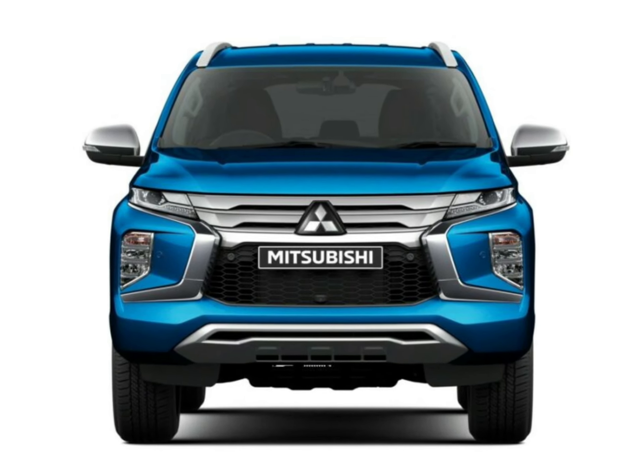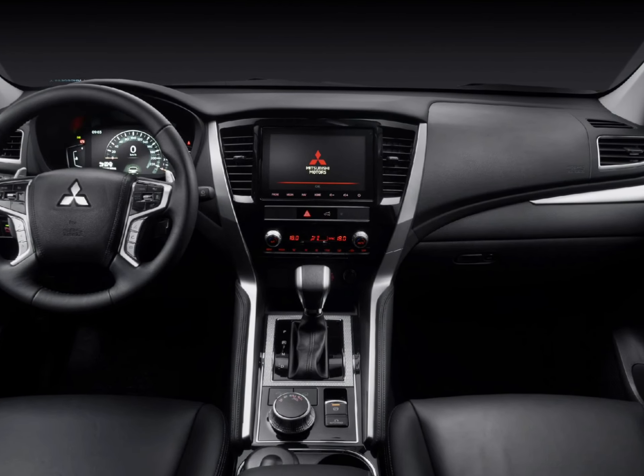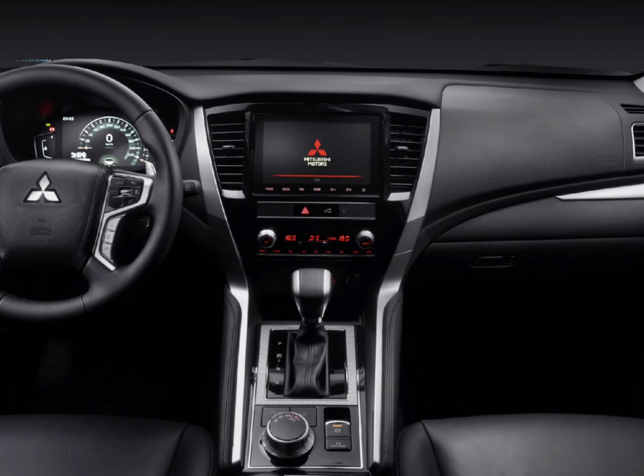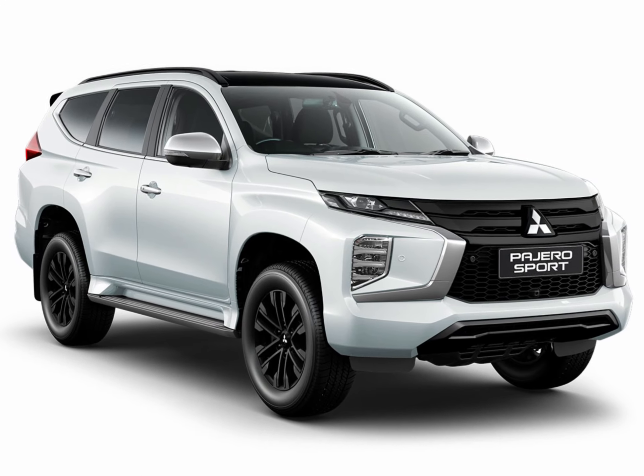Things we like: value pricing, conditional 10-year warranty, affordable service schedule. Not so much: dull steering, engine noise, excessive body lean through corners.